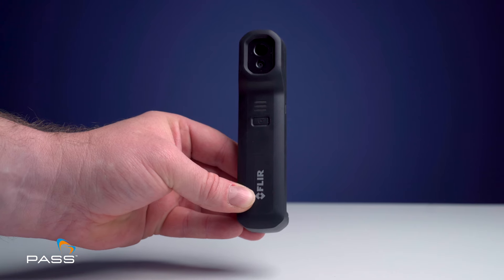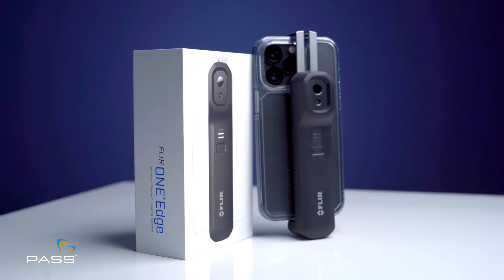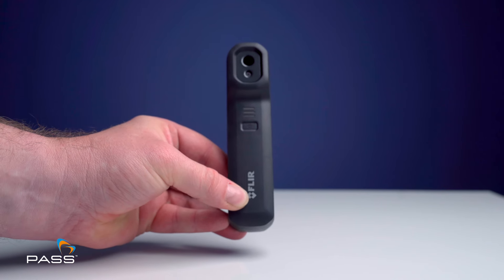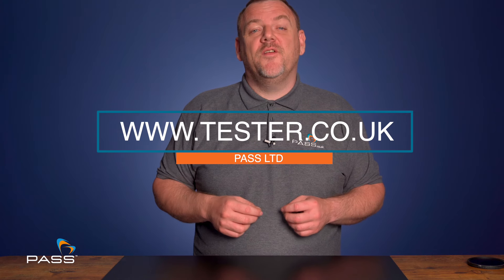The FLIR One Edge — unleash the power of thermal vision with the convenience of your mobile device. If you would like any further information on the FLIR One Edge, please don't hesitate to contact us. Why not visit our website at www.tester.co.uk where you'll find over 5000 instruments and devices at very competitive prices.